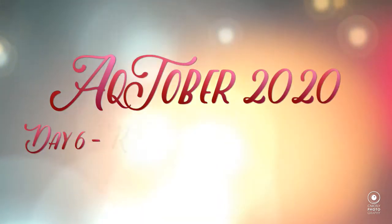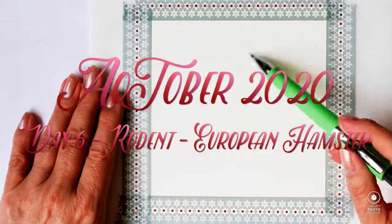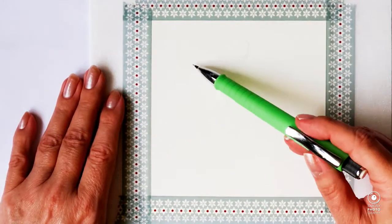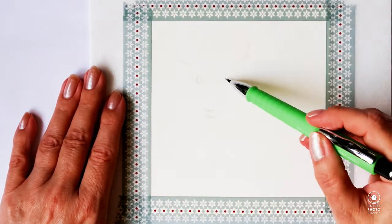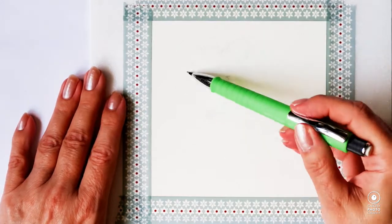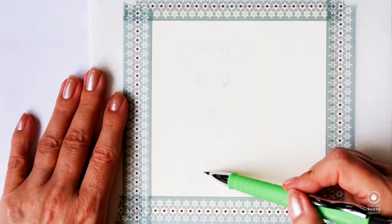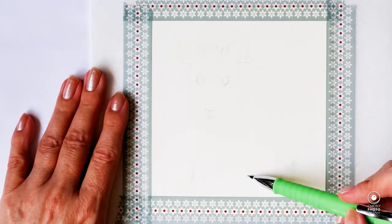Hello again my lovely and welcome back to day six of Inktober, or Actober as I have dubbed it. The prompt today is a rodent, and when I saw the prompt I immediately thought of the European hamster.